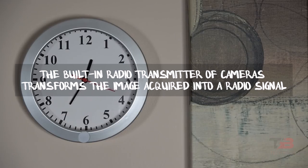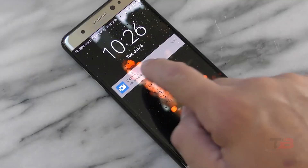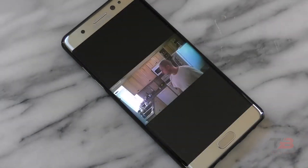The built-in radio transmitter of cameras transforms the image acquired into a radio signal that can only be transmitted to a receiver inside the building, where it is picked up and converted back into an image.